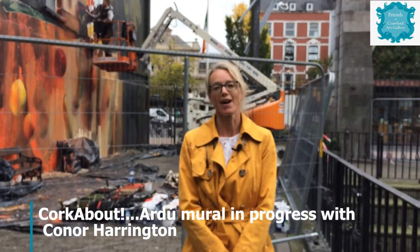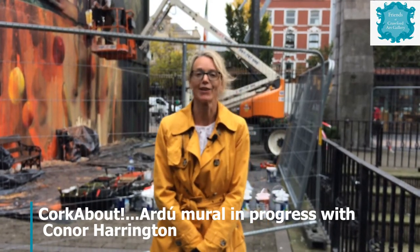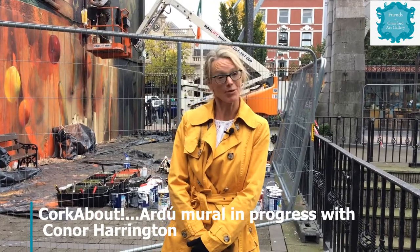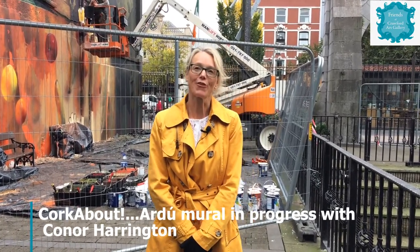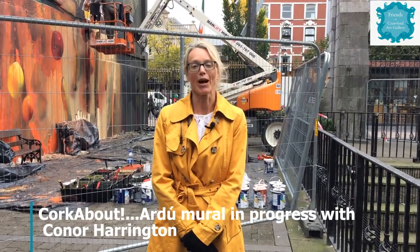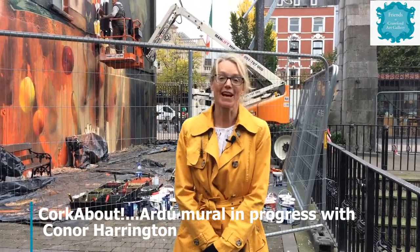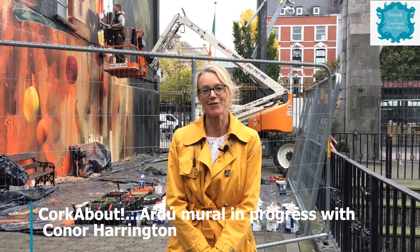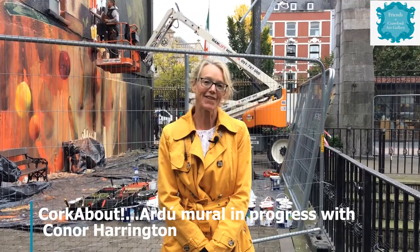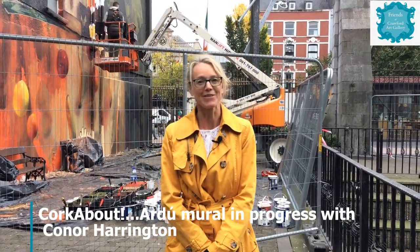Welcome friends of the Crawford to our walkabout in the city, following the trail of the new Ardu murals being painted currently in the city centre. There are four walls being worked on this October, and one of them is by Conor Harrington, who is on his scaffold here behind me on his sky lift. Conor is from Cork originally and is now working and living in London, having flown in for the past 10 days to work on this mural.